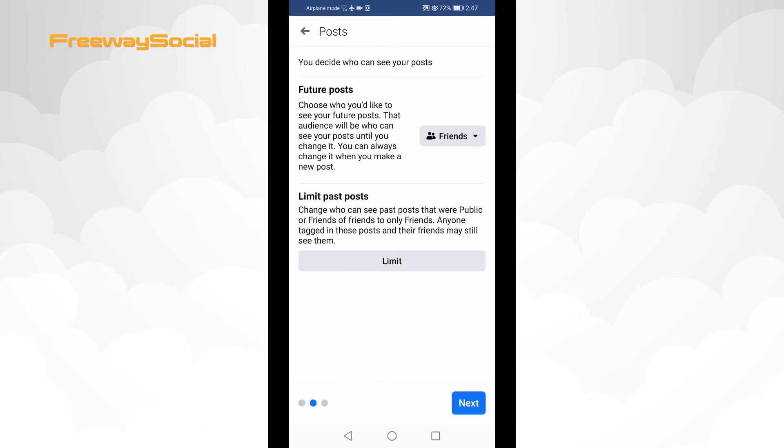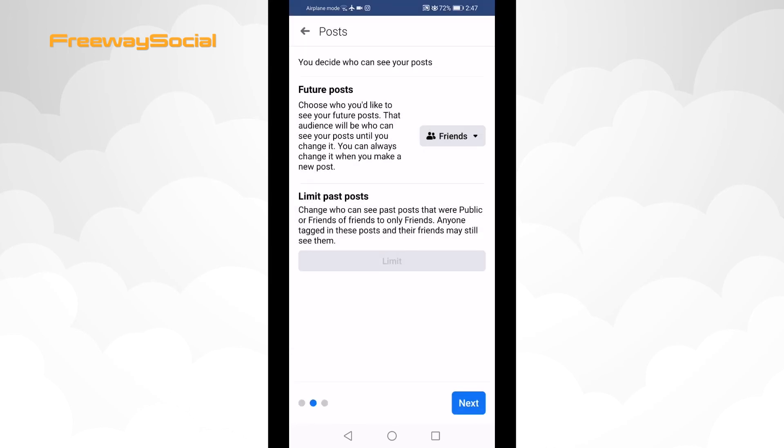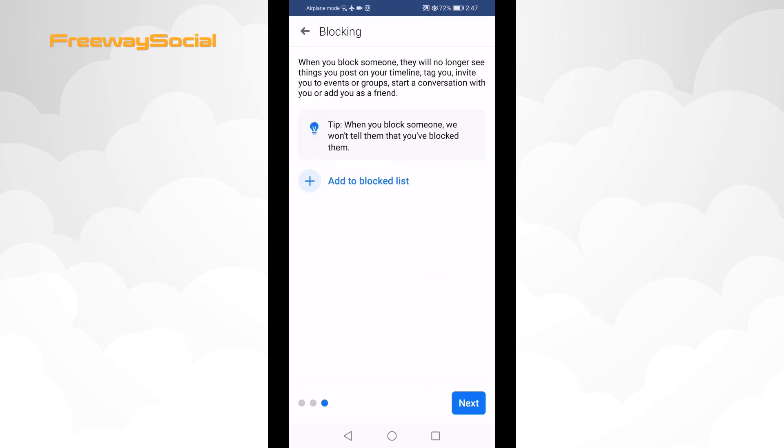Also, limit past posts so that your posts that were published earlier would be seen only by your friends and not available to public. Click on Limit and confirm it by clicking on Limit one more time.